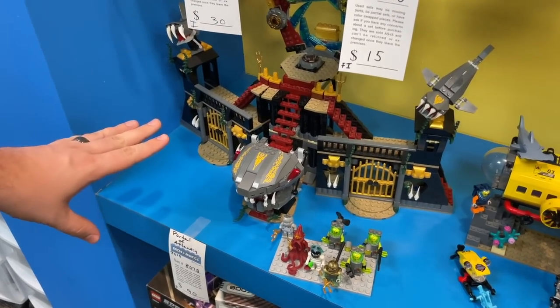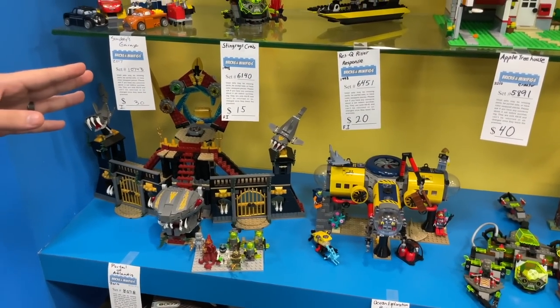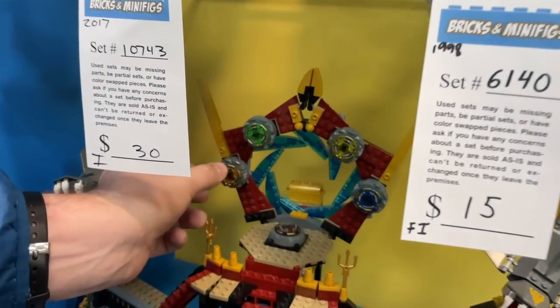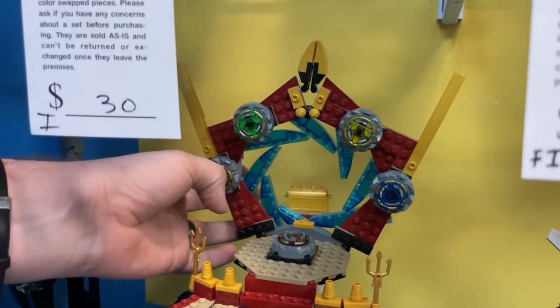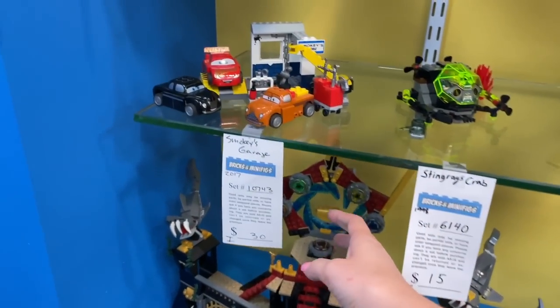Rule of Atlantis — check this one out. I feel bad, we're missing a lot of sets here, there's just so much to cover. But look at this — the portal to Atlantis. You collect all the little things here and I think if you spin them something happens. They also have cars — Smokey's Garage over here.